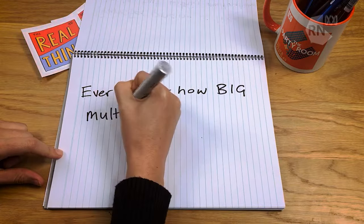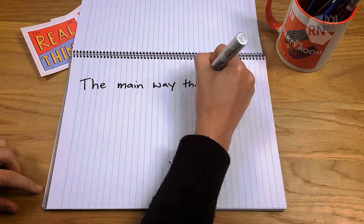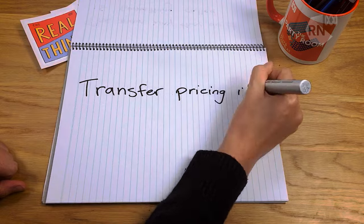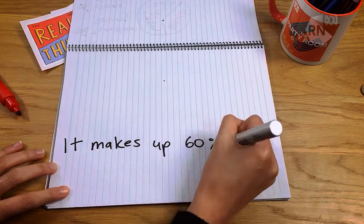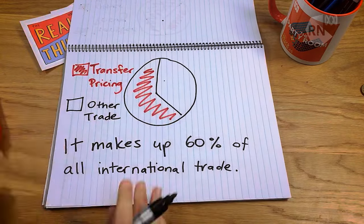Ever wonder how big multinational companies pay so little tax? The main way they do it is transfer pricing. Technically, transfer pricing is trade, but within multinationals. It makes up 60% of all international trade – that's $12.7 trillion last year.